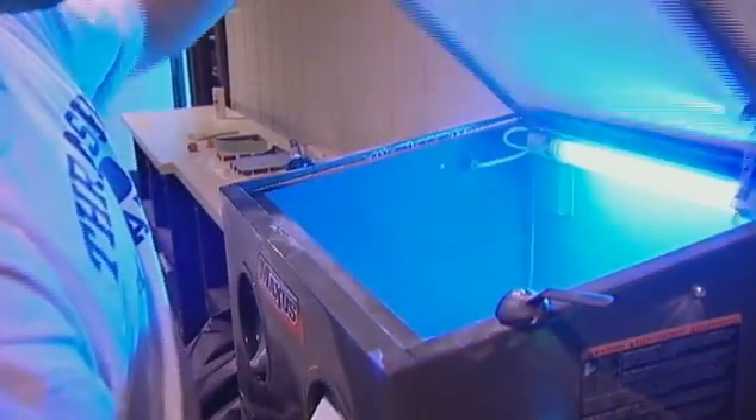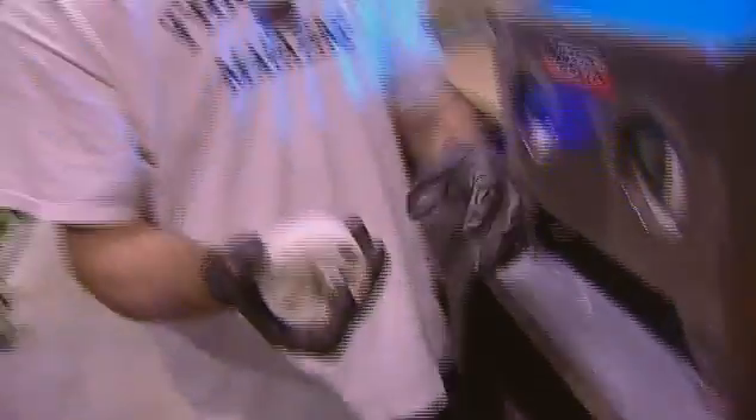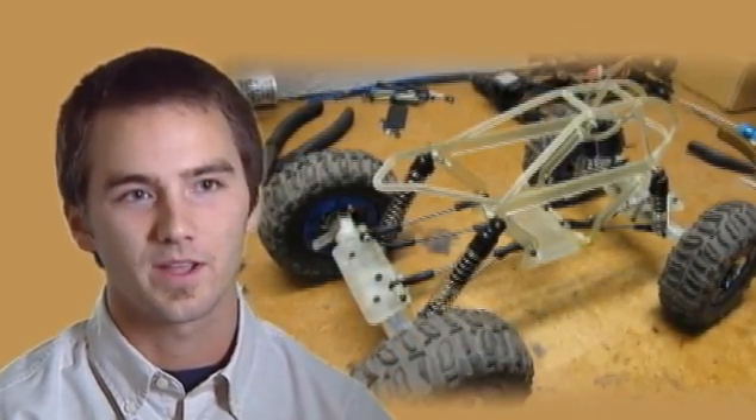So what we end up with after we're done, we're getting a full three-dimensional model. It's a part that you can have in your hands and work with, instead of going to a machinist and getting it done — taking forever and lots of money. It's a quick, inexpensive way to get products made.